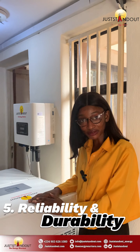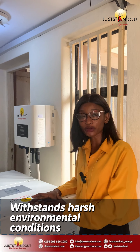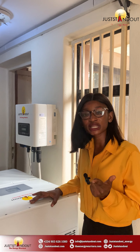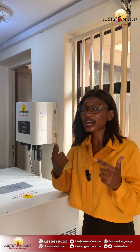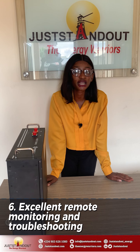Five: Reliability and durability. Juststandout high voltage provider is renowned for its reliability. Our inverters are built to withstand harsh environmental conditions and deliver consistent performance, ensuring that your solar system remains functional and efficient year after year.